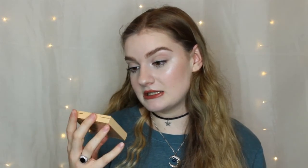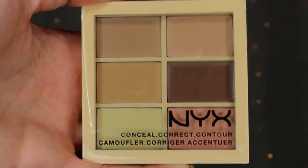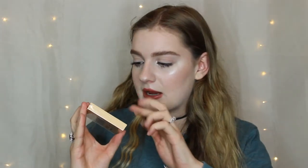Another item from NYX that I bought is this Conceal Correct Contour Palette. I really wanted a good cream contour and also a more peachy tone to go under my eyes, because I want to see if that will help with my dark circles — even when I put concealer over them the darkness still comes through. So I really just wanted a nice little cream concealer palette to have around.